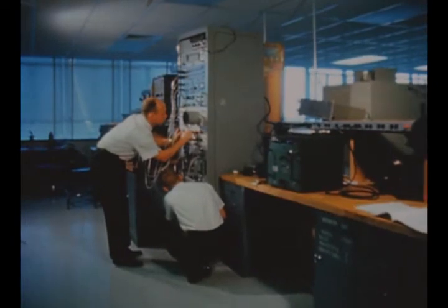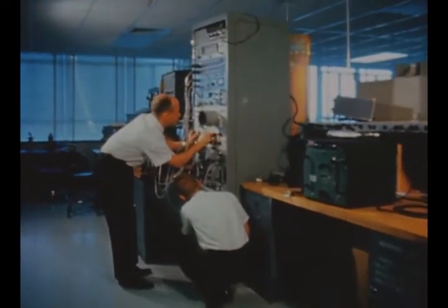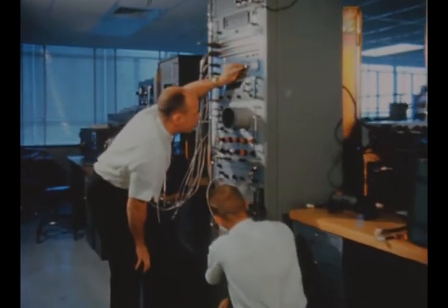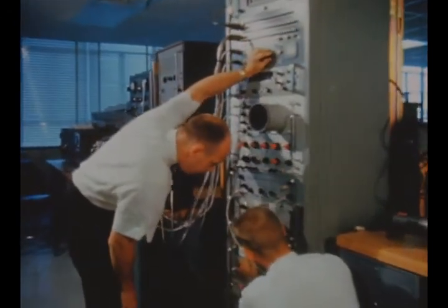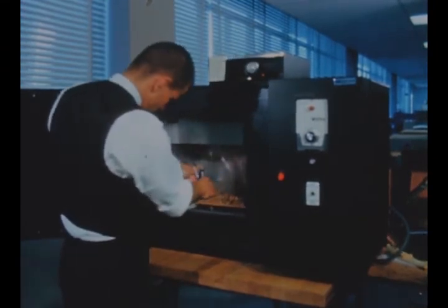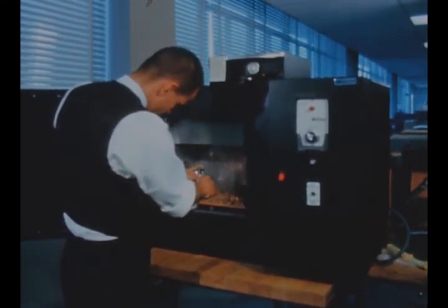IBM personnel this quarter also performed functional testing of the IU radar altimeter using an MSFC-furnished test set. Another test involved a circuit analysis of the IU's remote digital sub-multiplexer.